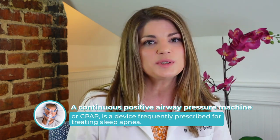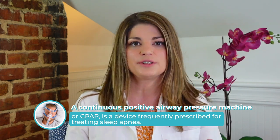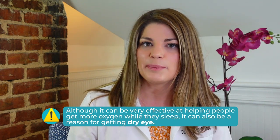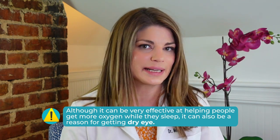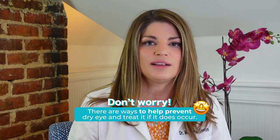If you're searching for answers around your CPAP machine and potential dry eye, you have landed in the right place. A continuous positive airway pressure machine, or CPAP, is a device frequently prescribed for treating sleep apnea. While a CPAP can be very effective at helping people get more oxygen while they sleep, those using this type of machine also have a much higher rate of dry eye. Don't worry — there are ways to help prevent dry eye and treat it if it does occur, and we'll talk about all of that in today's video.